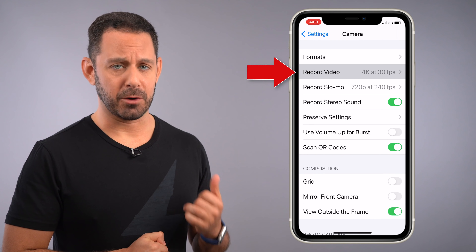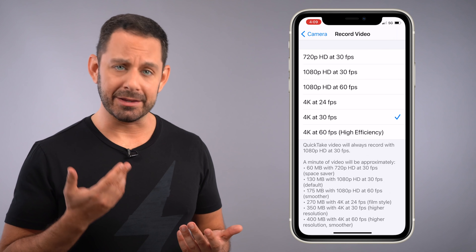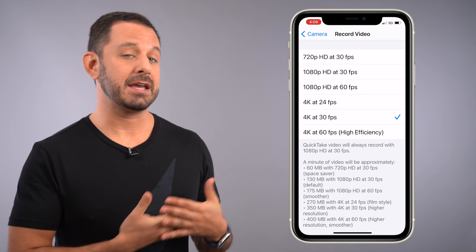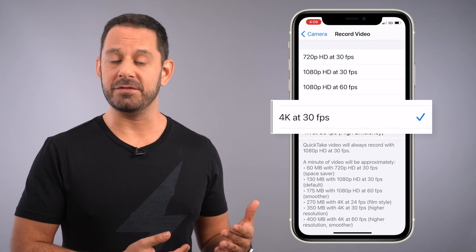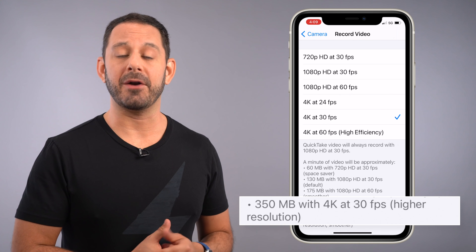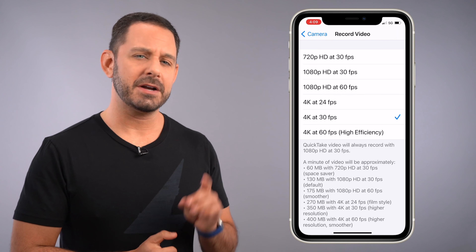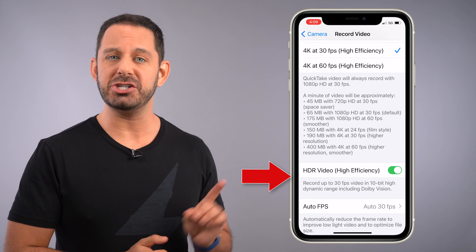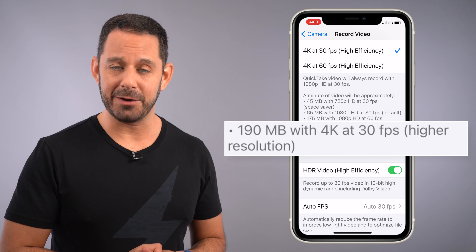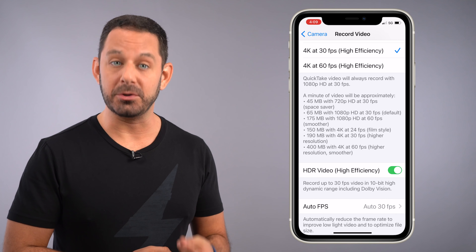From the main Settings screen, scroll down quite a ways until we get to Camera settings. Let's start by tapping on Record Video. It should be noted that the settings you see here may look a little bit different depending on which generation device you're using. In my case on the iPhone 12, I currently have it set to record video at 4K resolution and at 30 frames per second, which takes up approximately 350 megabytes of space for every one minute of video. But if I scroll down, you'll see the option to record HDR video at high efficiency. When I flip that switch on, the same amount of footage takes up roughly half as much space — so that can definitely help you moving forward.